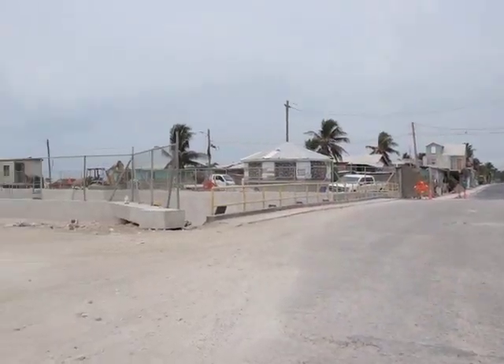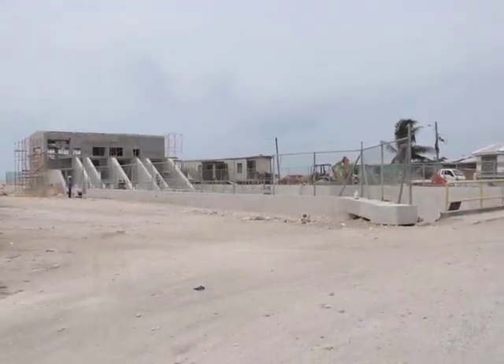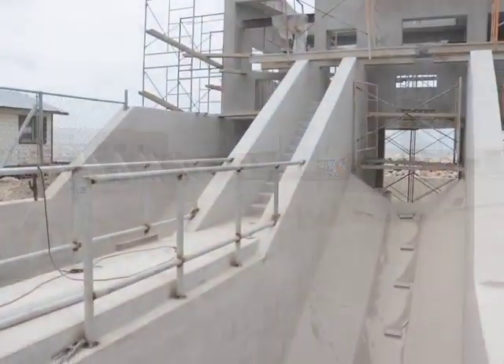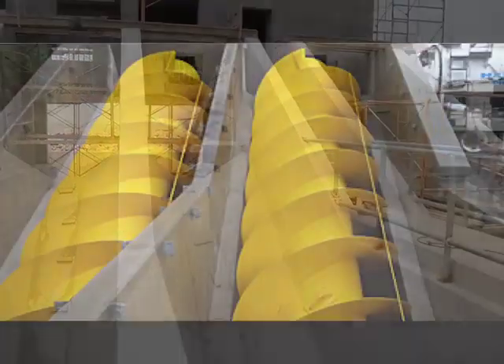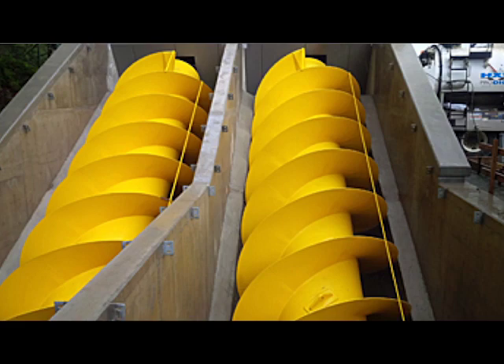This massive structure is a pumping station. It is downtown Belize City's solution to its perennial flooding issue. Works on the structure began in 2018 and is expected to be completed within the next three months. All that is left to be installed are four screw pumps that are being shipped from a company called Landustry in the Netherlands.